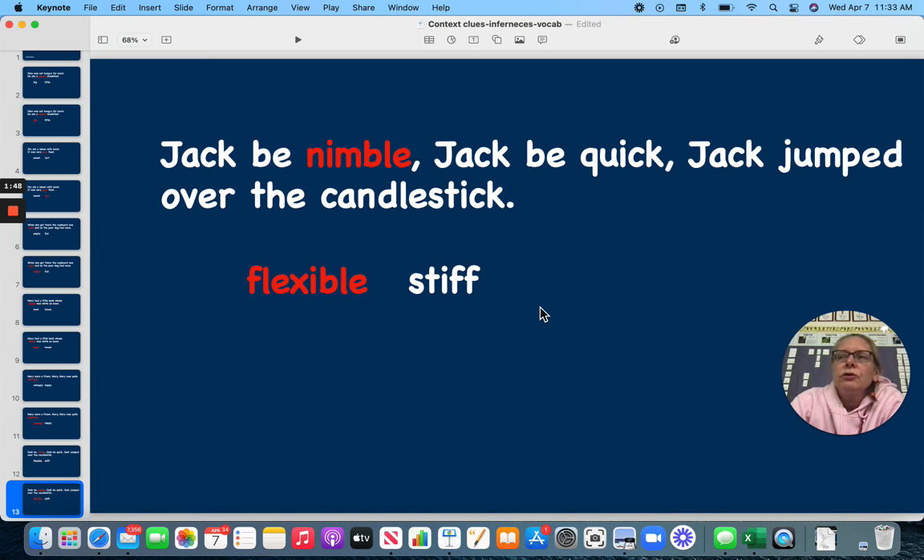So, sometimes in order to find out what a word means that we don't know, we have to look at the rest of the sentence, and then we're able to figure it out. This is using context clues. See if you can try this on your assignment. Have a good day. Bye.